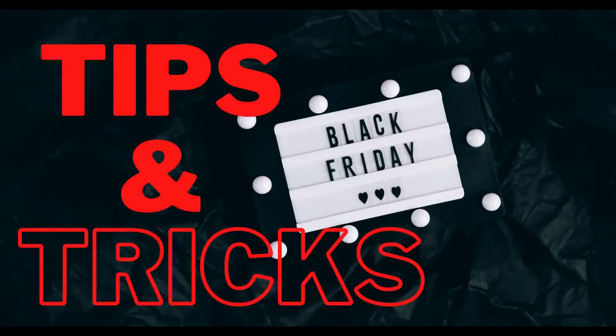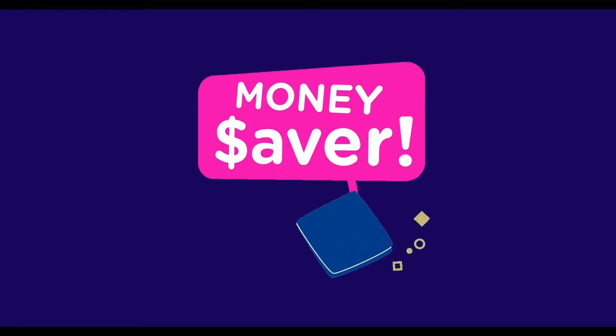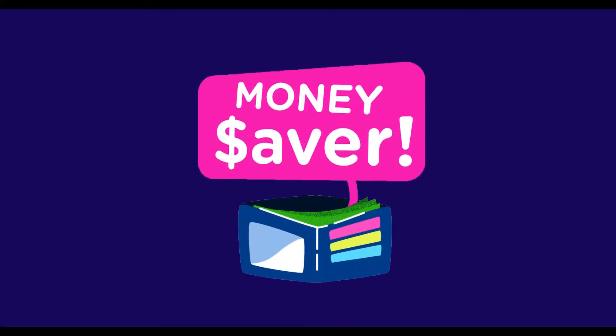These are my tips and tricks on how you can save more money during Black Friday. Just because it is one of the biggest days in terms of spending and sales doesn't mean that you have to spend a whole lot of money to get a lot of things you want. You can save money and get more with the simple ideas I've described.